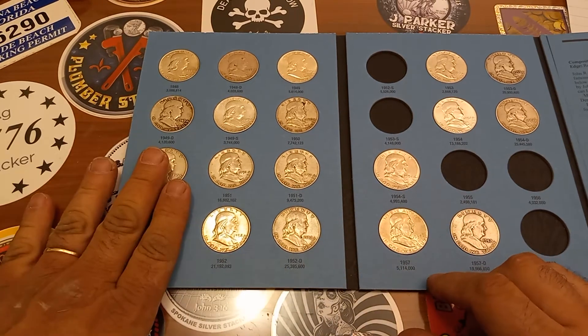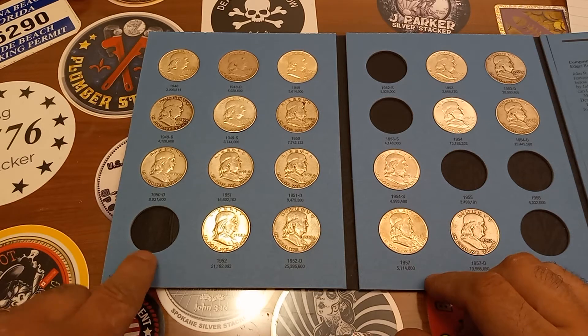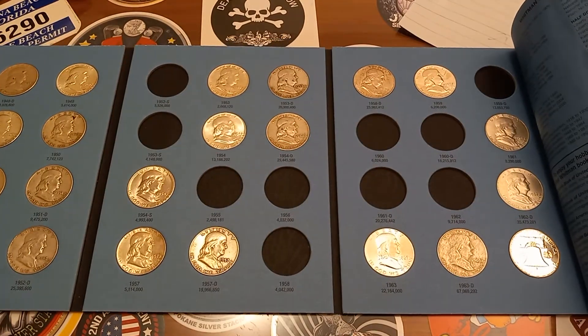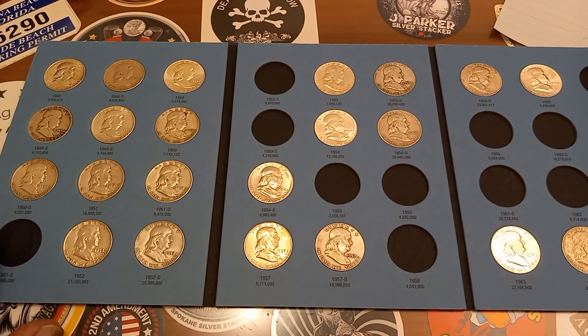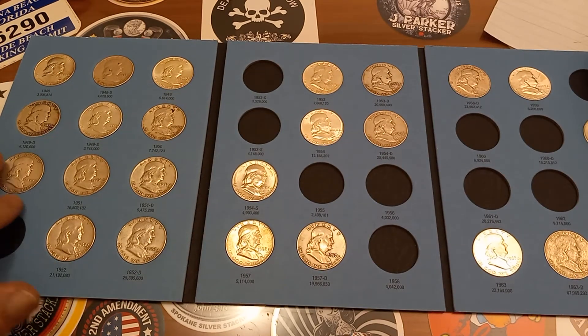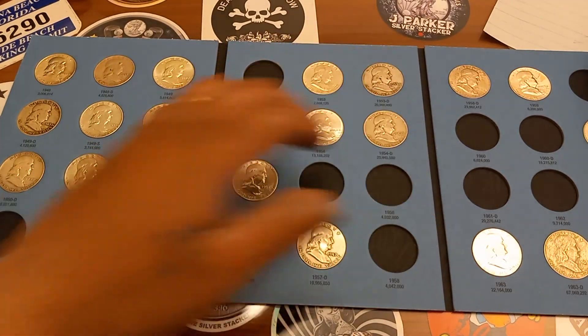On the first page here, I only got one left — I only need the 51S to complete the first page. I'm doing pretty good on the second page, and fair on the third page. It's a process. You gotta find each coin, each date and mint mark. Three more added to the book brings us to a total of 23 coins in.